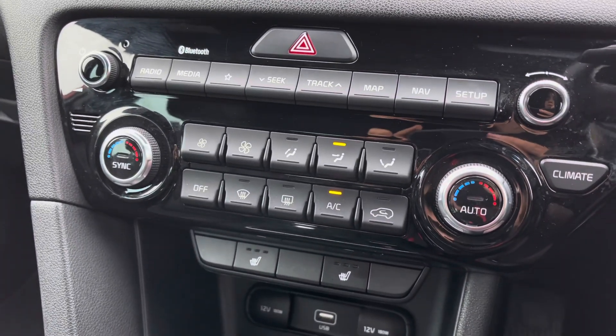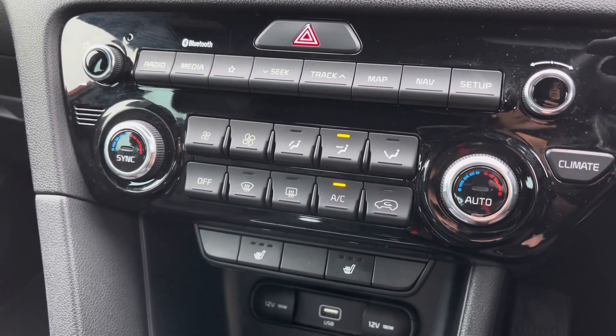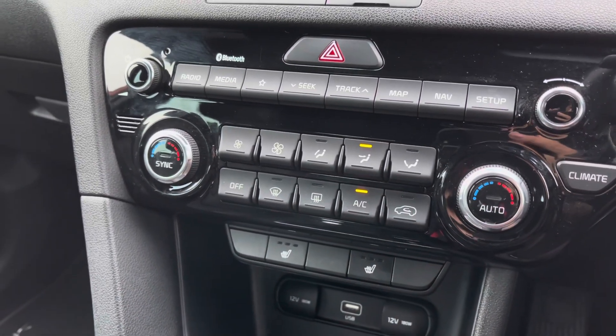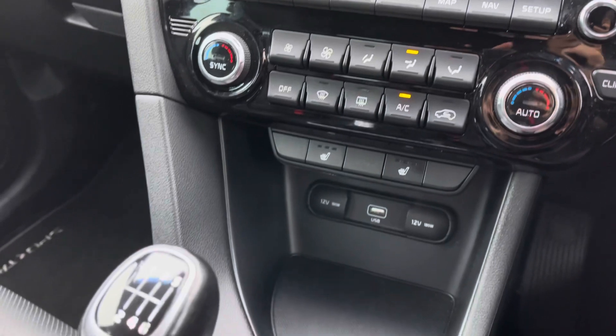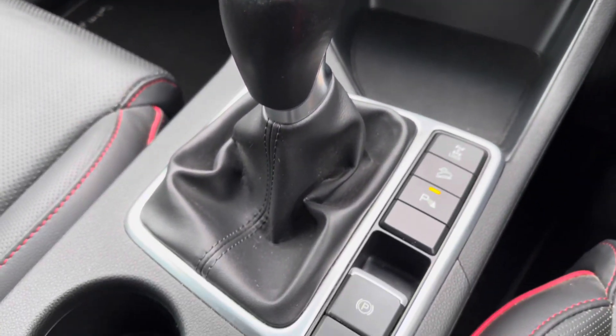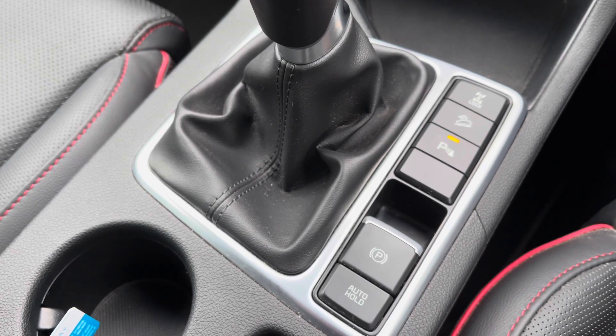You do have all of your climate control settings allowing you to set a very comfortable airflow throughout the whole vehicle for both you and your passengers, whilst you do have the heated front seats adding much more extra comfort on those colder journeys. This vehicle does also come fitted with the 6 speed manual gearbox.